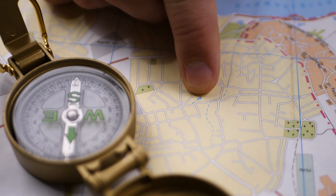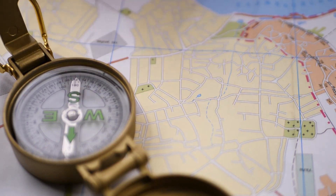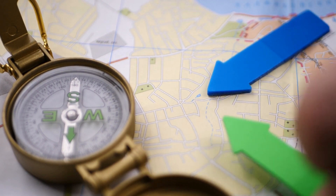Let's embark on a journey to demystify the inner workings of GPS, unraveling the complexities in a clear and engaging manner.